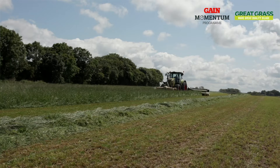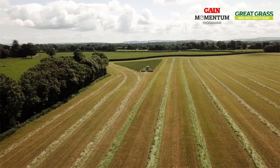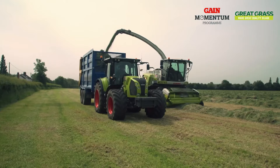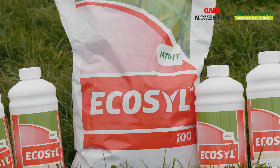It's also important to try and achieve a dry matter greater than 28% to optimize preservation of your silage. If conditions around silage cutting are poor — for example poor weather, low sugars, or high nitrates — silage additives should be used to increase the DMD of your silage.